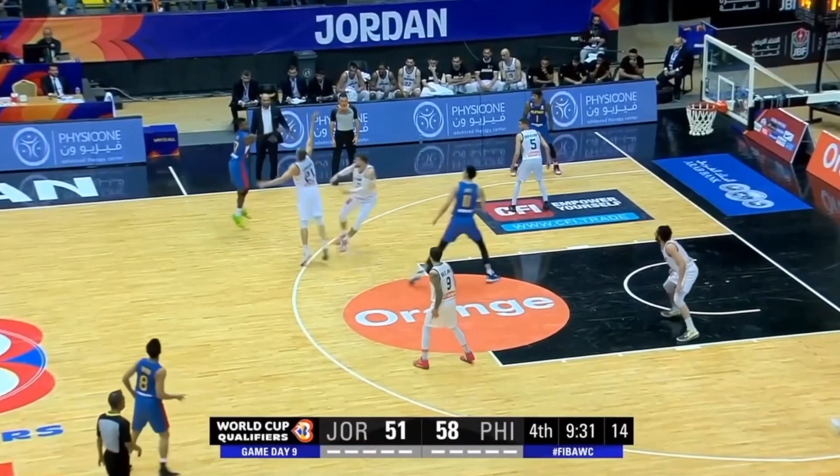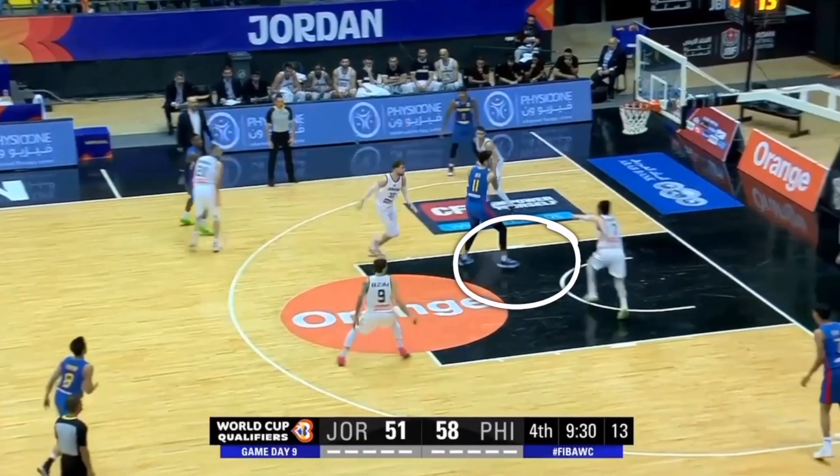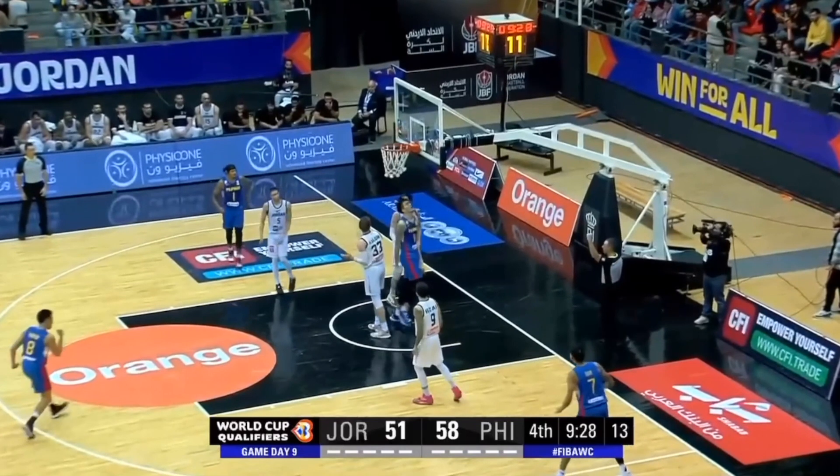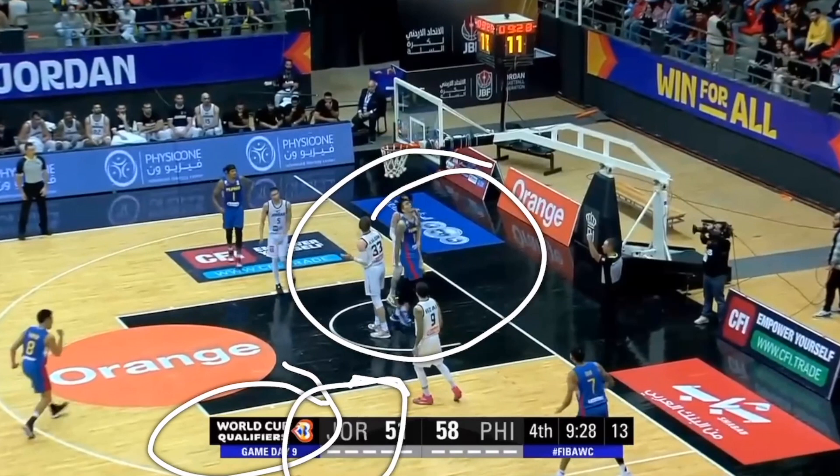Here he really sprints hard to the open area of the court to get that pass from the screen and roll. He's able to get that basket with an and-one, but this is of course the World Cup qualifiers in Asia going against Jordan and they're not very strong in the post.